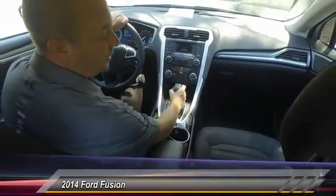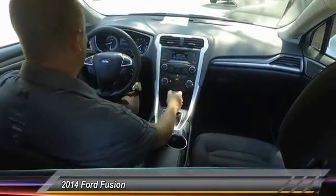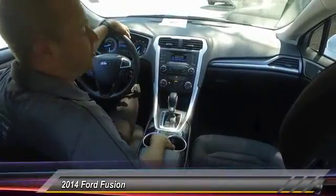You also got a CD player, which is very rare nowadays, and once again, very good fuel economy — very good commuter car.